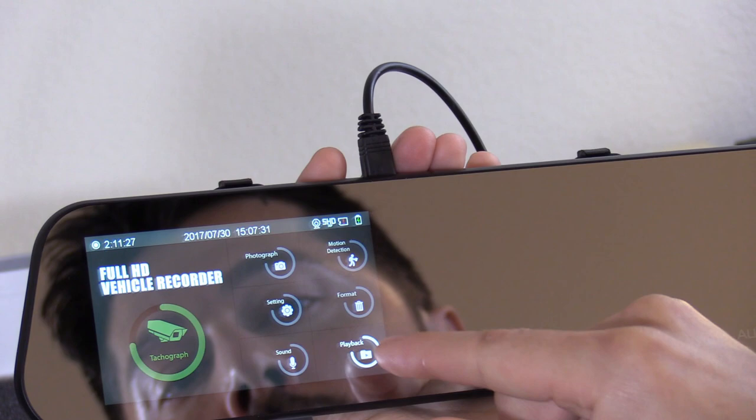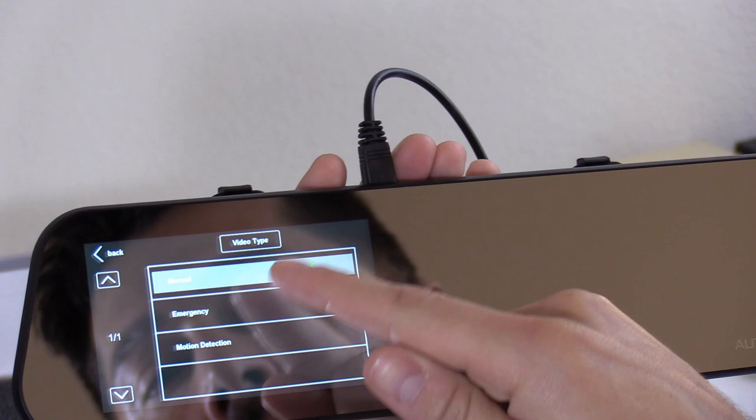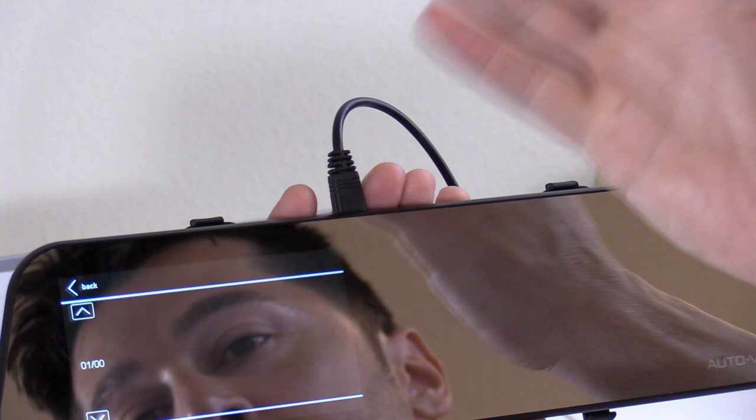There are three types of playback videos. That's normal mode, where it doesn't detect any kind of car accident. Emergency mode, and motion detection — where someone walks past the camera, it'll start recording them.